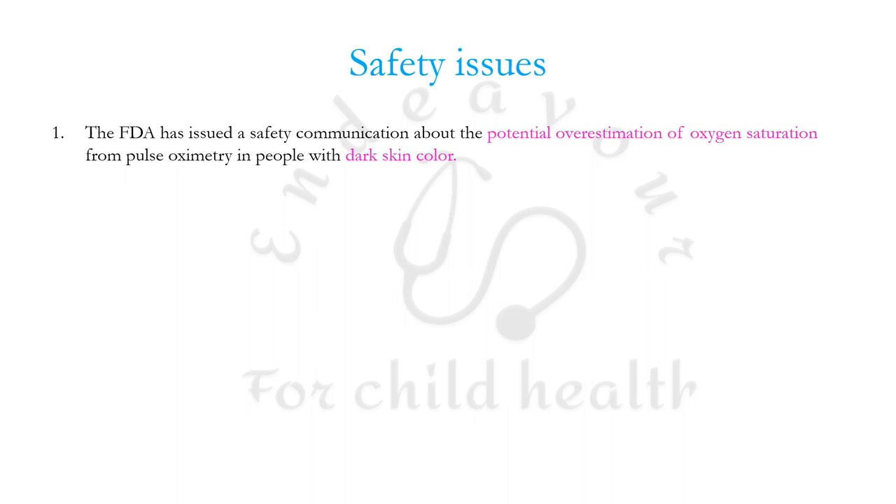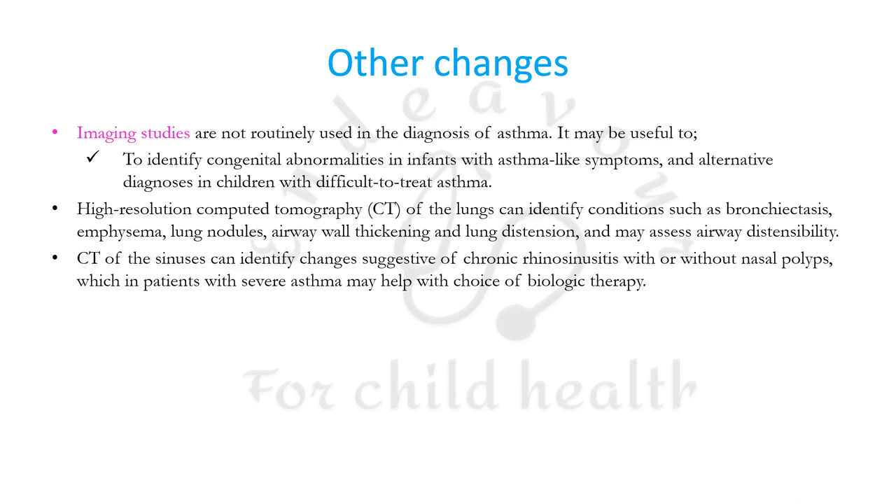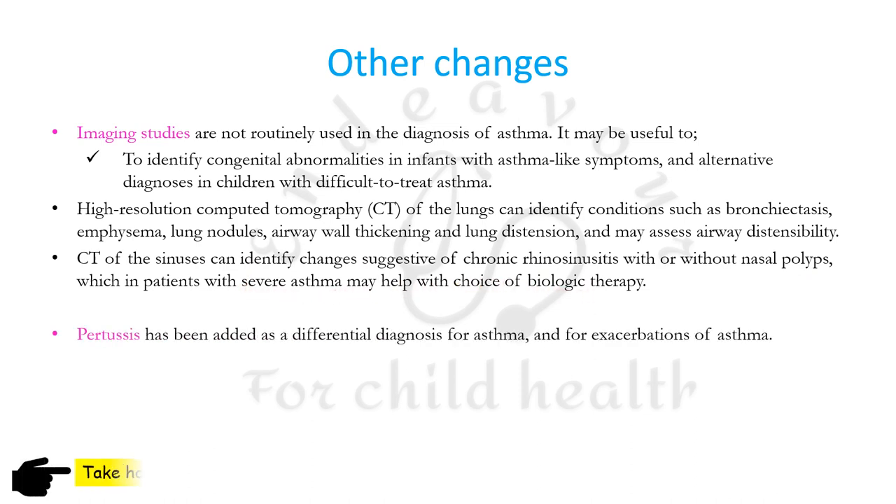GINA has issued two safety issues: the potential overestimation of oxygen saturation in dark-skinned people, and potential drug interactions between anti-COVID-19 treatment and certain asthma medications — primarily important for adults. Other changes include imaging studies not routinely recommended except to identify congenital anomalies; HRCT to identify bronchiectasis, emphysema, lung nodules, airway wall thickening, and lung distension; CT sinuses to identify chronic rhinosinusitis with or without nasal polyps. Pertussis has been added as an important differential for asthma.